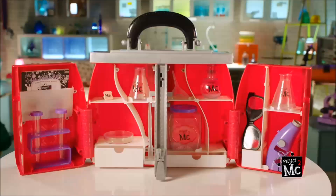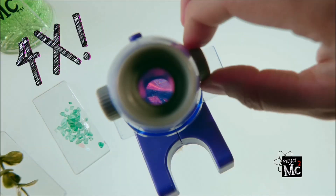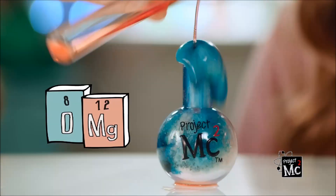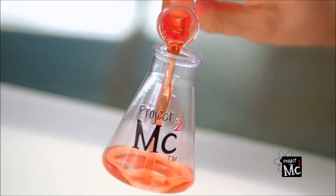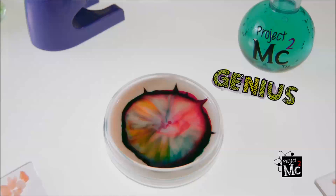Project MC Squared! Project MC Squared Ultimate Lab! Geek is chic! Experiment is fab! Create mad bubbles with a blow! Experiment with glitter, or who knows? Pour it, shake it, test it, girl! Explode some color in your world!